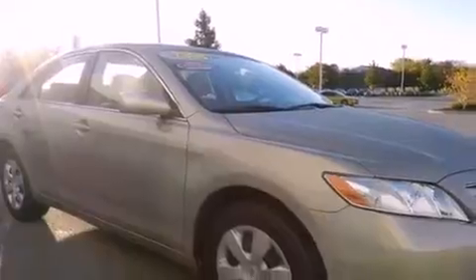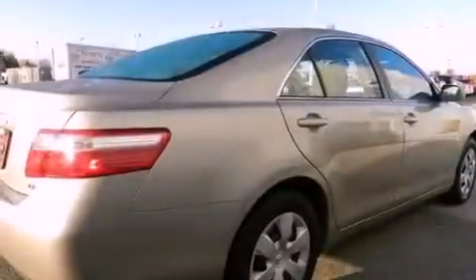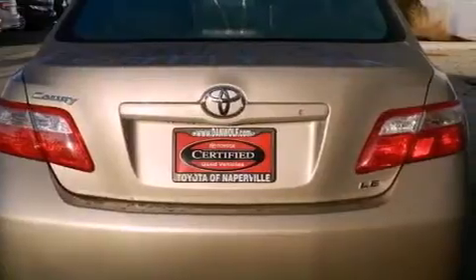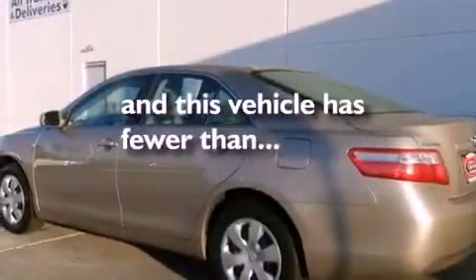Features include a power driver's seat, air conditioning, cruise control, a 6-speaker audio system, a 4-wheel independent suspension, a passenger side vanity mirror, an anti-lock braking system, side impact airbags, a split folding rear seat, and this vehicle has fewer than 35,000 miles on the odometer.